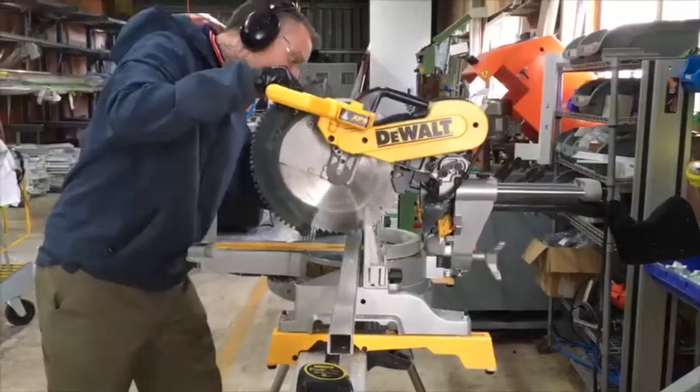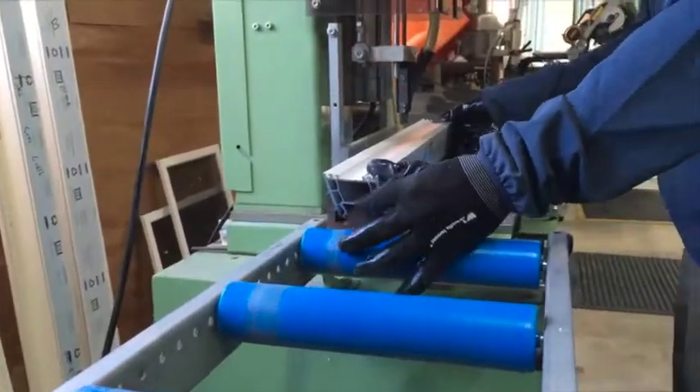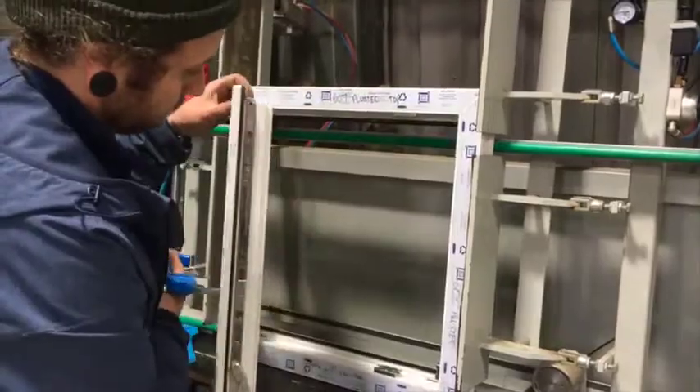To show you how simple UPVC window manufacturing can be, we would like to walk you through our production process, all the way from designing to a finished PlusTech double glazed tilt and turn window.